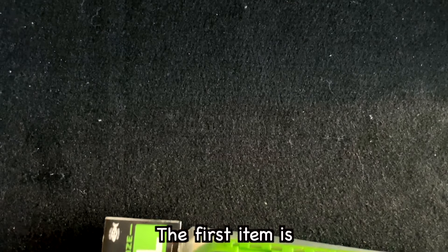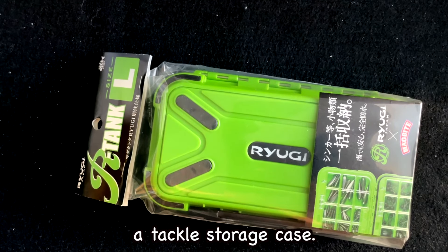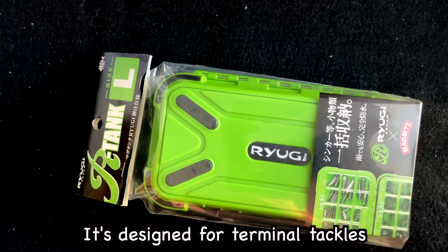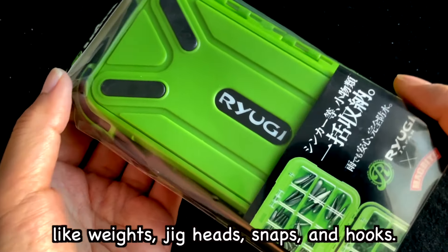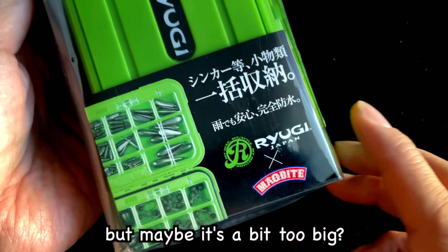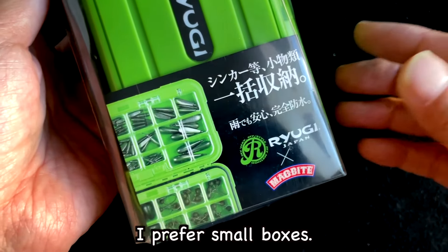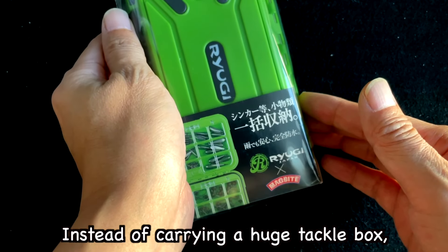The first item is the Ryugi R-Tank size L, a tackle storage case. It's designed for terminal tackles like weights, jig heads, snaps, and hooks. This looks cool, but maybe it's a bit too big. I prefer small boxes instead of carrying a huge tackle box.